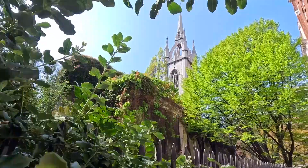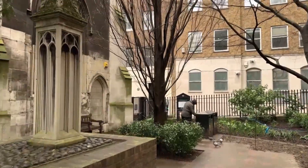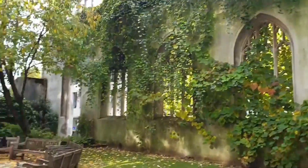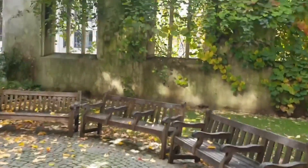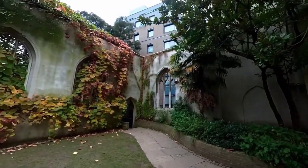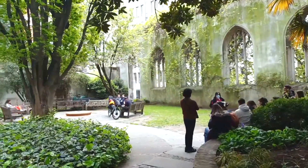Prepare to be enchanted by the hidden haven of St. Dunstan in the East Church Garden. Step inside the ruins of a medieval church and discover a serene retreat nestled amidst the bustling city. Lush greenery, winding paths, and peaceful seating areas beckon you to escape the noise and find solace. Let the quiet ambiance and captivating architecture transport you to a world of tranquility.